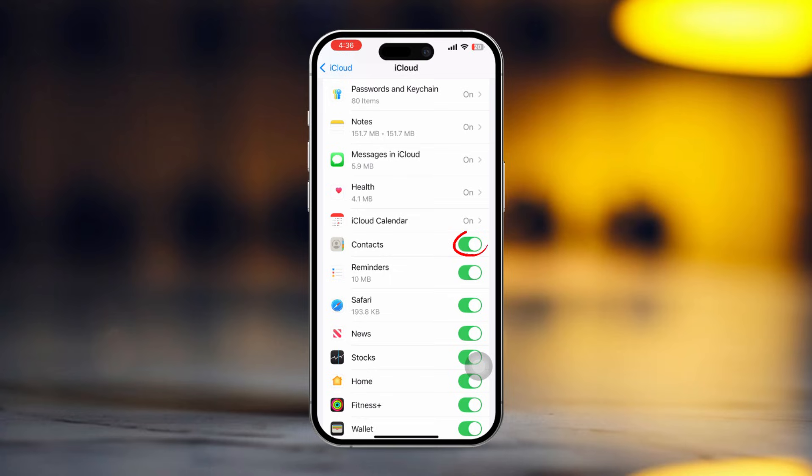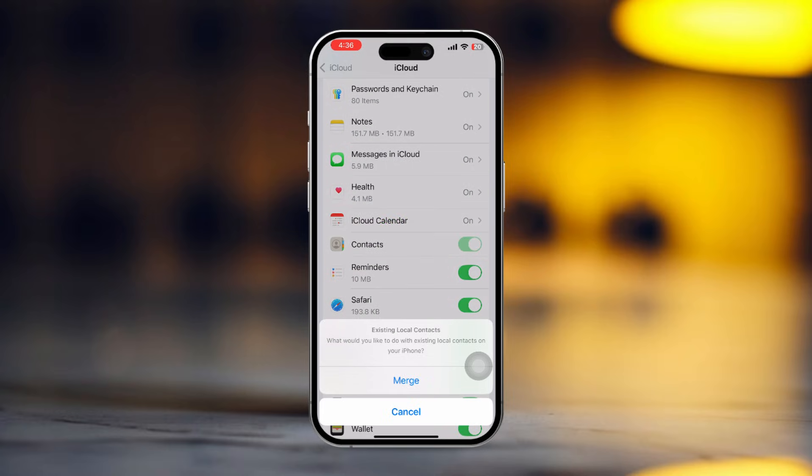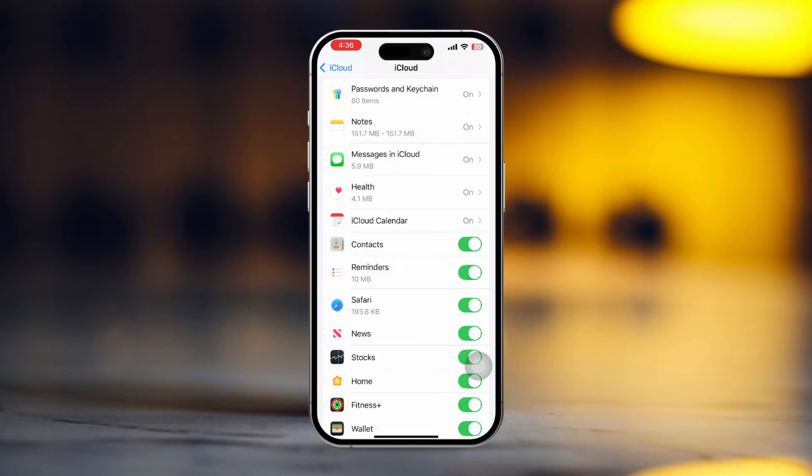Make sure to toggle on Contacts. If it's already on, try turning it off, then back on. This can sometimes refresh the connection and bring your contacts back.